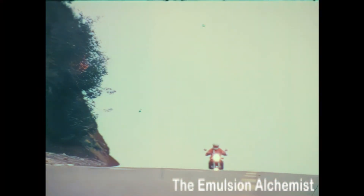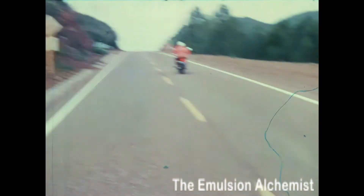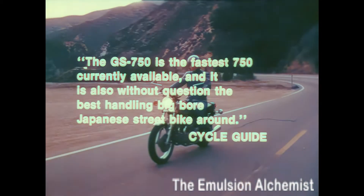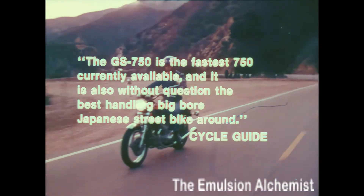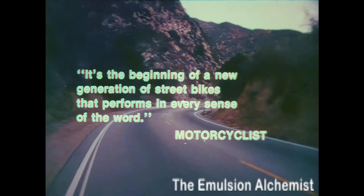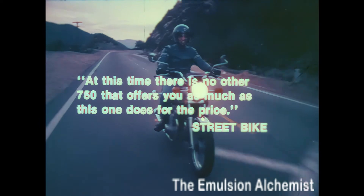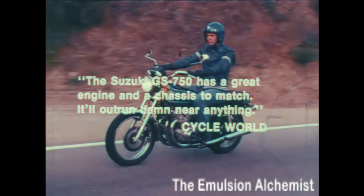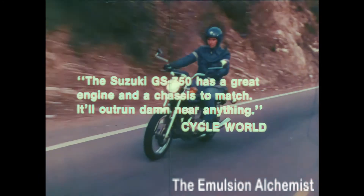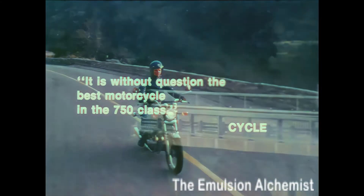Comparison with other motorcycles was frequently mentioned in the road tests. Said Street Bike: as far as power is concerned, Yamaha's new 750 is so far outclassed by the Suzuki that it's ridiculous. Cycle Guide: the GS 750 is the fastest 750 currently available, and it is also without question the best handling big bore Japanese street bike around. Motorcyclist: it's the beginning of a new generation of street bikes that performs in every sense of the word. Street Bike: at this time, there is no other 750 that offers you as much as this one does for the price. Cycle World: the Suzuki GS 750 has a great engine and a chassis to match — it'll outrun damn near anything. And Cycle: it is without question the best motorcycle in the 750 class.